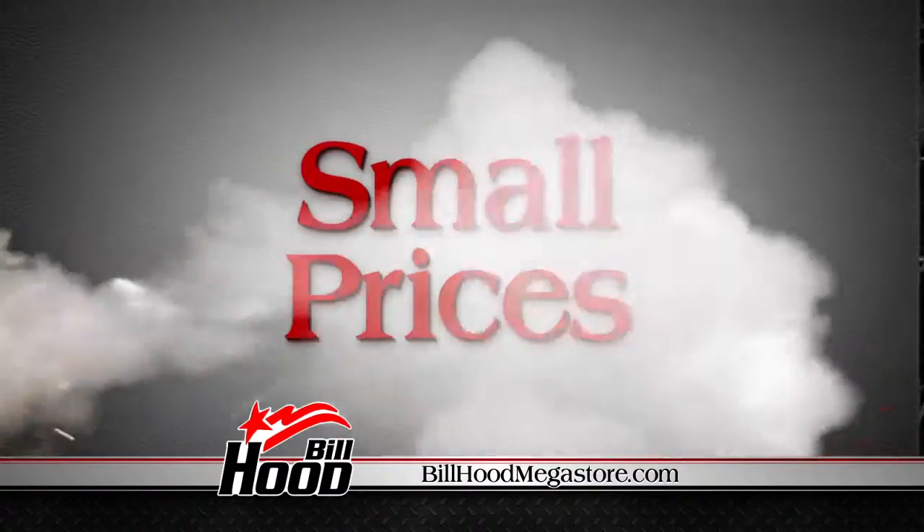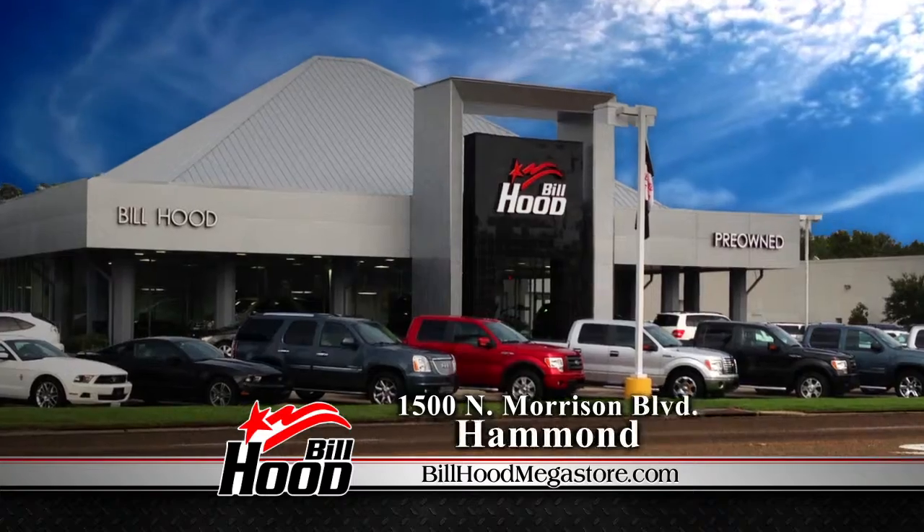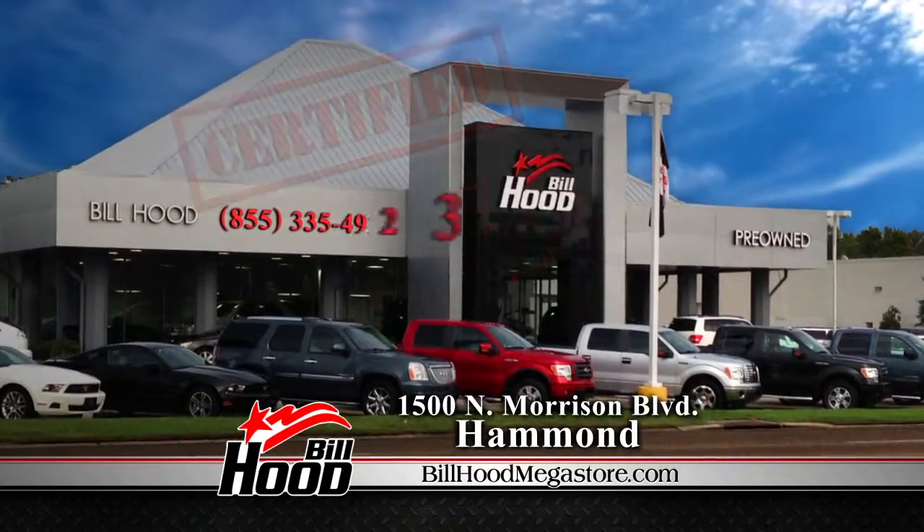Big deals, small prices, smaller payments. There's only one place to go: the all-new Bill Hood Certified Pre-Owned Megastore in Hammond.